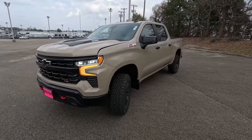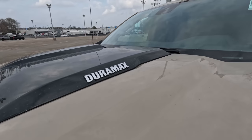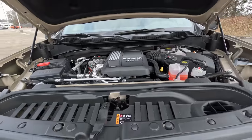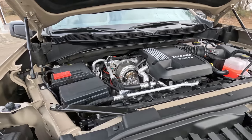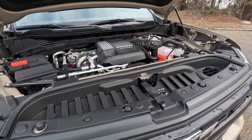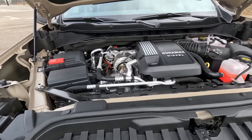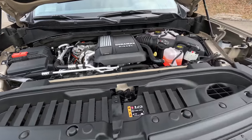Not only is this one in this sand dune color that I really love, not only is it the Trail Boss, but as you can see right there it has the three-liter baby Duramax diesel under the hood — the three-liter inline-six Duramax. For 2023 they've given it 10% more horsepower and 7.6% more torque, making this the torquiest engine you can get in a 1500 from Chevrolet. It makes 305 horsepower and 495 pound-feet of torque mated to a 10-speed automatic.